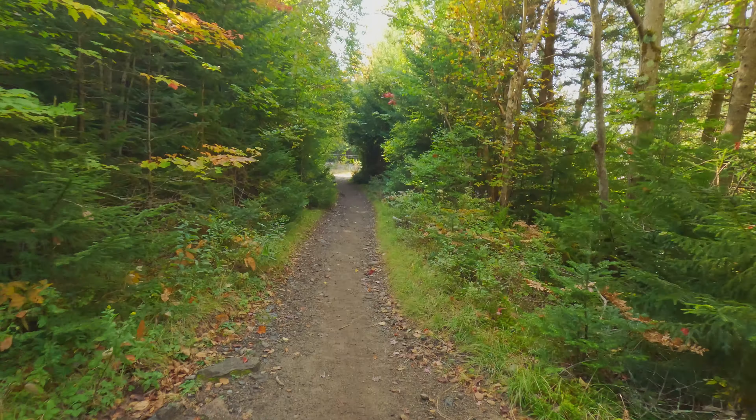All right, back at the junction for Tabletop. Man, Indian Falls was incredible. I've seen pictures and videos of it, but it just is incomparable to in-person. It was absolutely beautiful. But yeah, making my way up Tabletop. It's about 1,200 feet of gain, so it's going to be a nice consistent climb once we reach the steepest part. But it shouldn't be too bad, especially now that I've had a nice little break. Onwards and upwards.